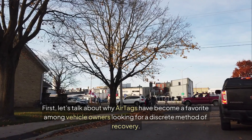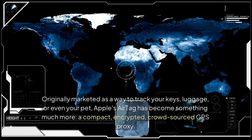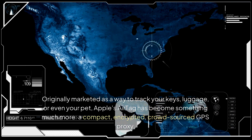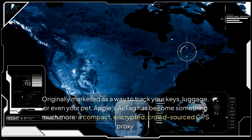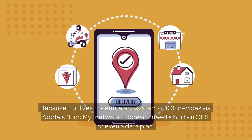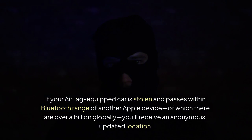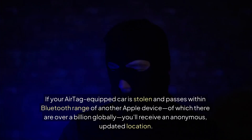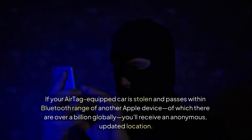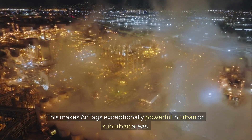Let's talk about why AirTags have become a favorite among vehicle owners looking for a discreet method of recovery. Originally marketed as a way to track your keys, luggage, or even your pet, Apple's AirTag has become something much more — a compact, encrypted, crowd-sourced GPS proxy. Because it utilizes the entire ecosystem of iOS devices via Apple's Find My network, it doesn't need a built-in GPS or even a data plan. If your AirTag-equipped car is stolen and passes within Bluetooth range of another Apple device — of which there are over a billion globally — you'll receive an anonymous, updated location.